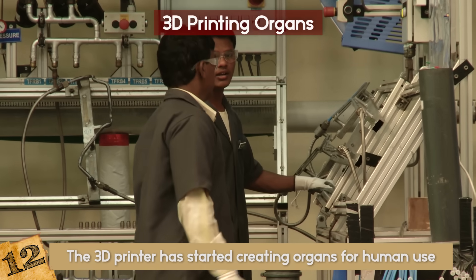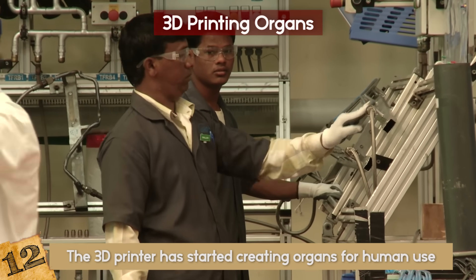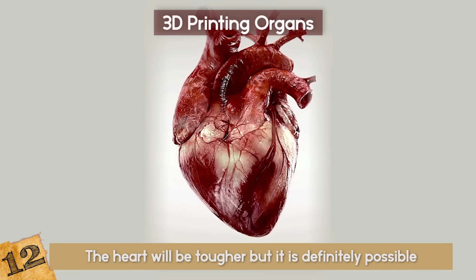Research is currently being conducted on artificial heart, kidney, and liver structures as well as other major organs. Organs like the heart will be tougher, but it is definitely possible.